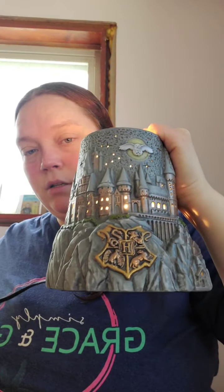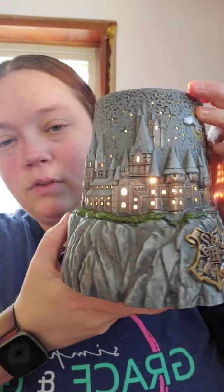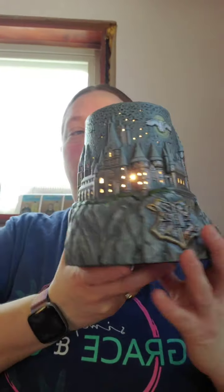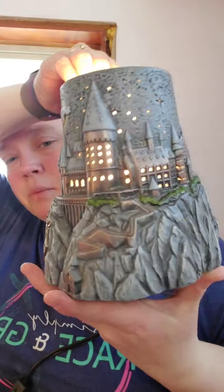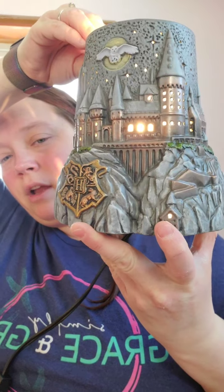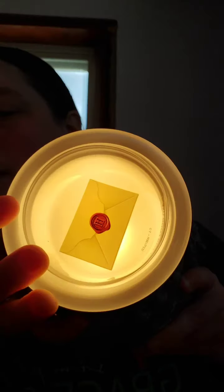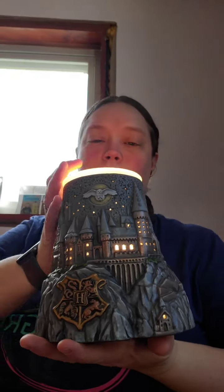I'll show it without the dish on top first so you can see the inside. All of the houses light up and it casts shadows — it'll do the same thing against your wall at home. There's even a light down at the bottom, which I hadn't noticed before. Then with the dish on top, that's what the full warmer looks like.